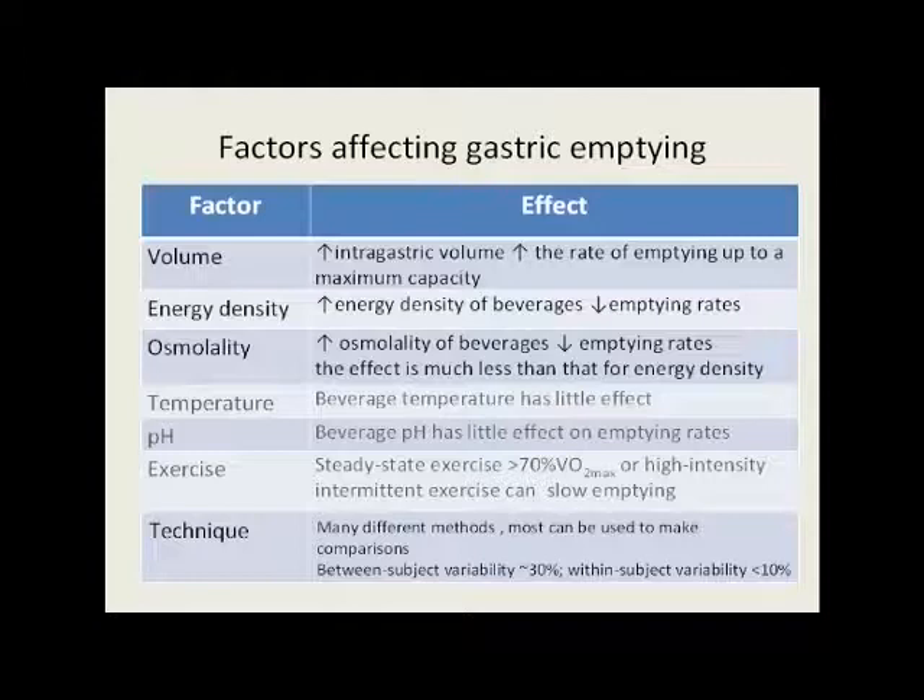The effect of osmolality is much less than that for energy density. Temperature has little effect because for most beverages, the dwell time in the stomach is relatively short — a matter of a few minutes. Similarly, pH of the beverage has little effect on emptying rates because there's limited buffering capacity in most drinks. Exercise can affect gastric emptying: low intensity exercise does increase gastric emptying very slightly compared with sedentary conditions, but steady-state exercise above 70% of VO2 max slows gastric emptying, as does short and small amounts of high-intensity intermittent exercise, which specifically and measurably can slow emptying.